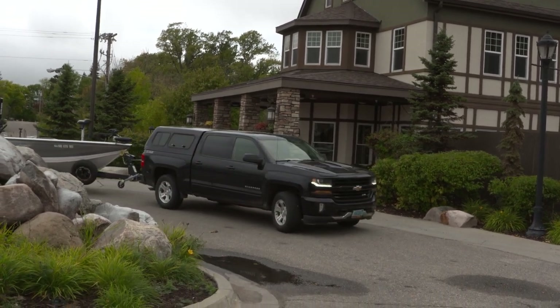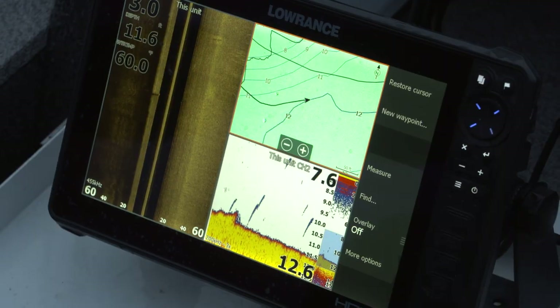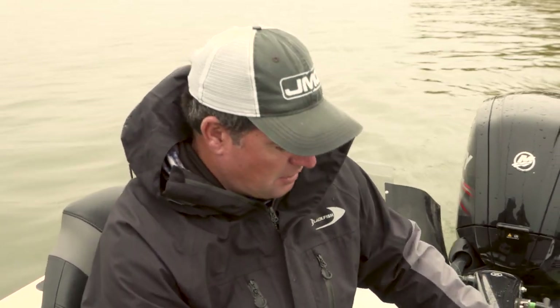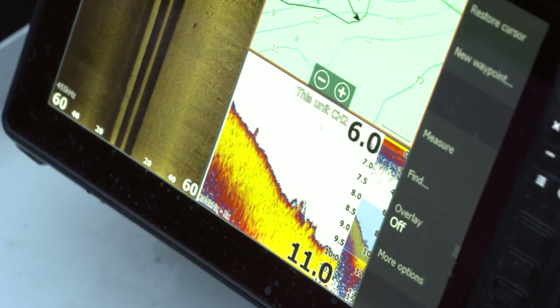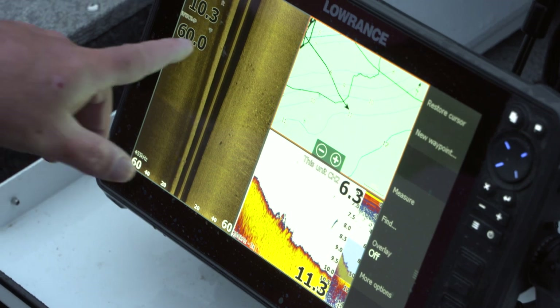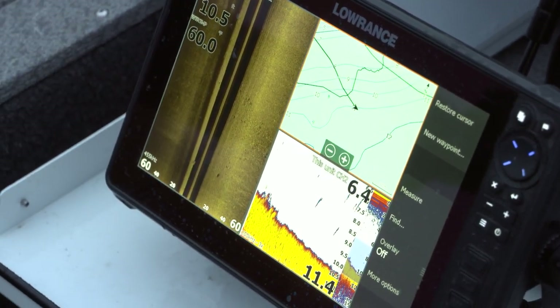These points and spots are kind of big, so I like to pull into a spot and look over the area with your electronics. If the fish are there you're going to mark them — not only walleyes but also bait fish. If you see clutter that looks like bait fish, that's always a good sign. I also like to use the side imaging — you'll see patches of sand and patches of weeds, just a little bit different texture.